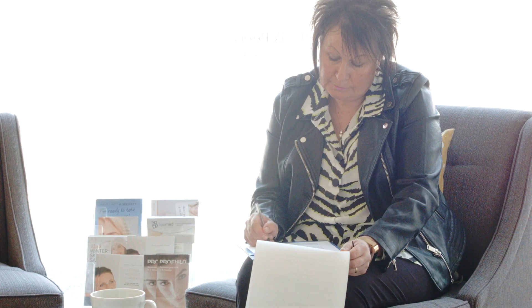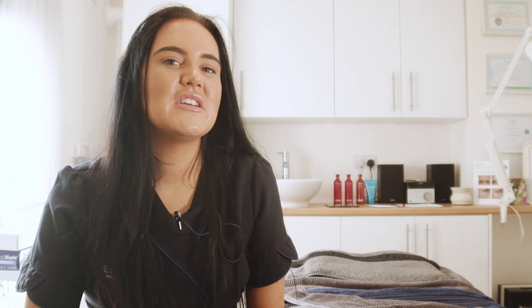Dermaplaning is an exfoliation, so it takes that third layer of skin off so your skin looks really fresh and your face just glows. It does make you feel like your face is really, really clean. It's a really nice treatment to do.